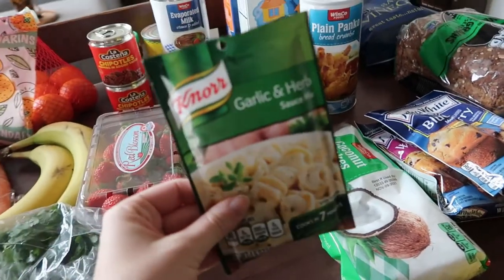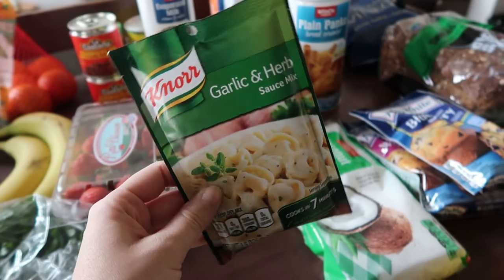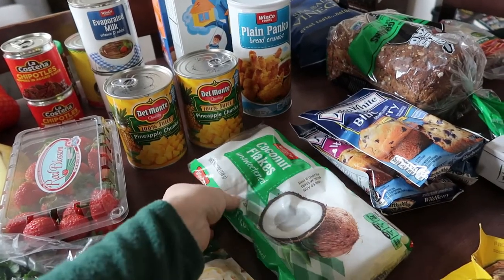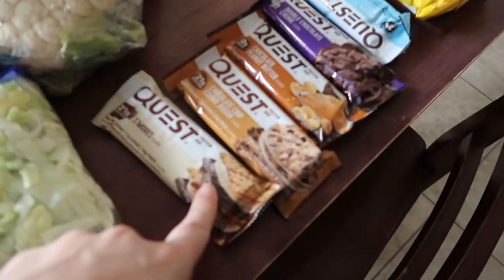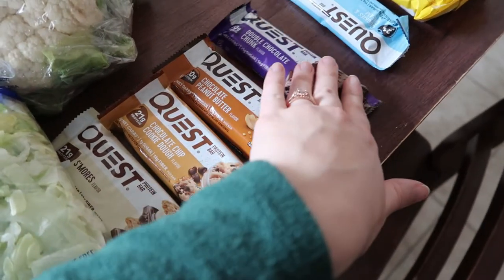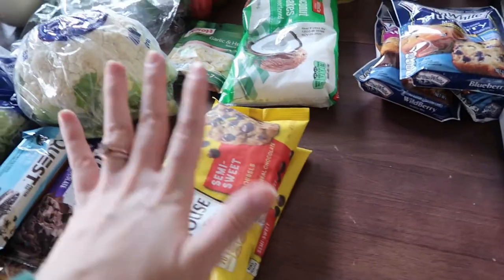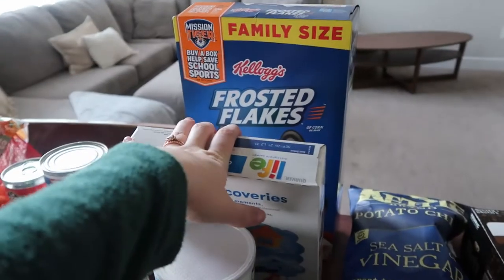I got some chipotle peppers, enchilada sauce, evaporated milk, and pineapple chunks for a recipe. I needed a white sauce mix and this was the only one that looked white so we'll see how that goes. I'm going to be making pineapple chili fried shrimp with coconut flakes which I think is going to be so good. Sebastian loves these Quest bars so I got him s'mores, chocolate cookie dough, chocolate peanut butter, double chocolate chunk, and cookies and cream.